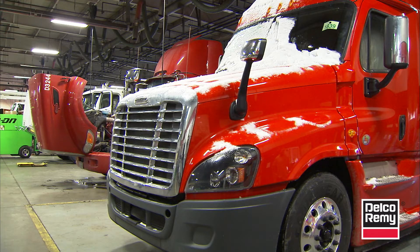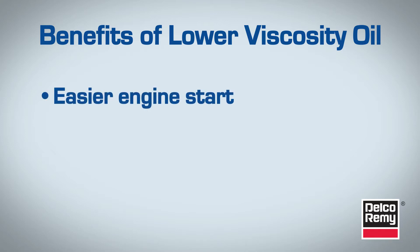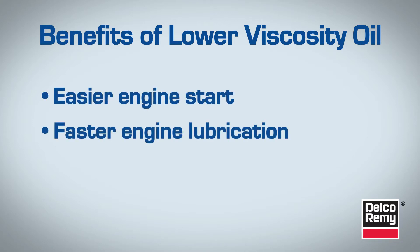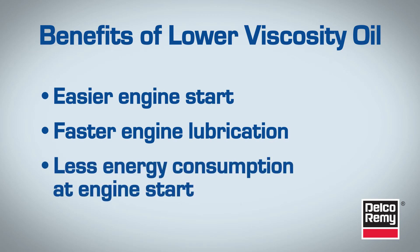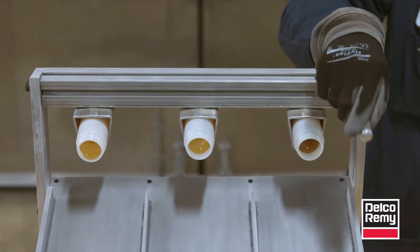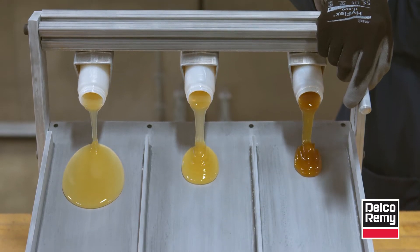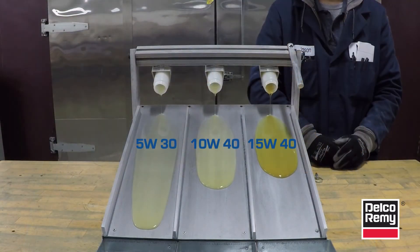The first factor is oil viscosity. Switching to a lower viscosity oil during the winter season offers benefits like easier engine start, faster engine lubrication, and less energy consumption at engine start. The lower viscosity oil will flow better at a lower temperature. In this demonstration, all three oils were chilled to zero degrees Fahrenheit. The lower viscosity oil reaches the end of the slide first. The flow of the oil has a direct impact on the amount of energy used to move the oil through the engine, and this also directly impacts the cranking speed.